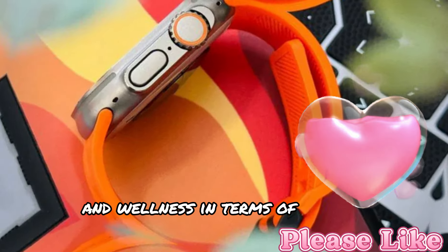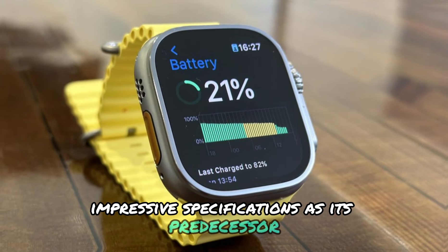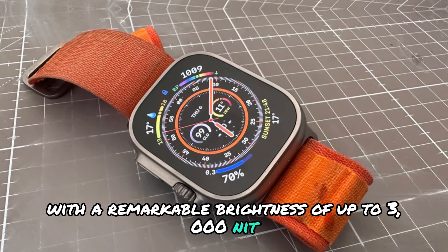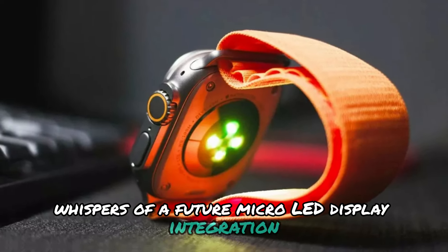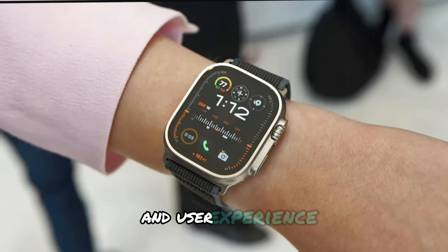In terms of display technology, the Apple Watch Ultra 3 is expected to retain the same impressive specifications as its predecessor, featuring an always-on display with a remarkable brightness of up to 3,000 nits. Moreover, whispers of a future microLED display integration could potentially further enhance the watch's visual clarity and energy efficiency, solidifying Apple's commitment to innovation and user experience.